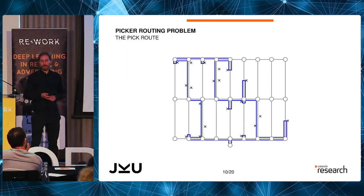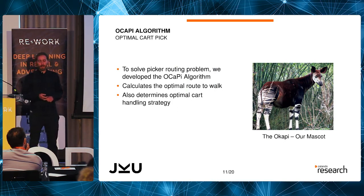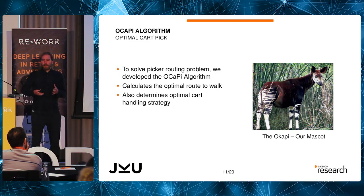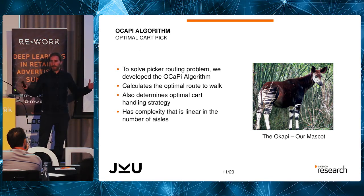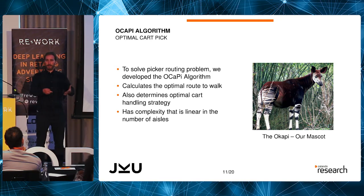It's a traveling salesman type problem, but instead of traveling through medieval Europe, we travel through a rope ladder warehouse layout. The rope ladder layout is nice because it allows us to use our algorithm — the Okapi algorithm — called the optimal cart pick. It calculates the best way to move through the warehouse and the best way to position the cart, since it's large and a bit hard to wield. This gives us the optimal route, with complexity linear in the number of aisles.